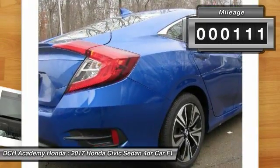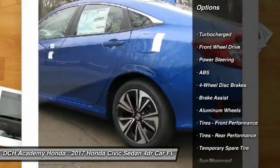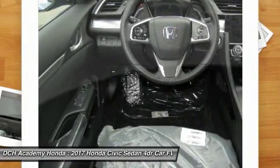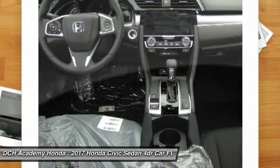Here are some of this vehicle's great options: keyless entry, steering wheel audio controls, anti-lock braking system, remote engine start, Bluetooth, power steering, adjustable steering wheel, aluminum wheels, floor mats, and four-wheel disc brakes.